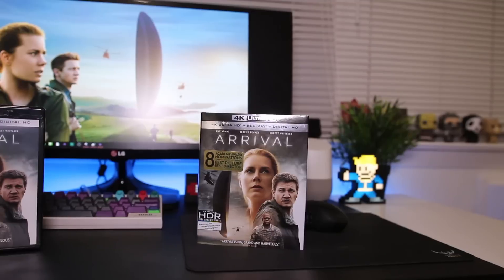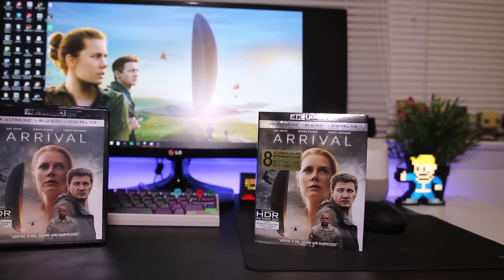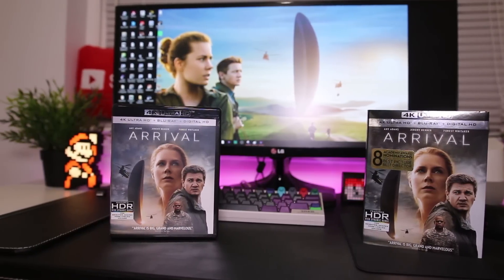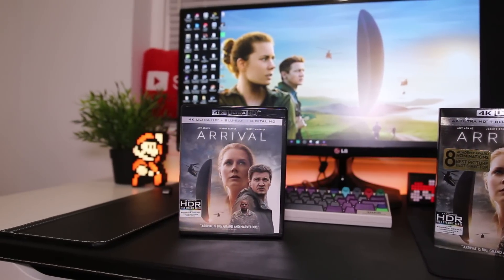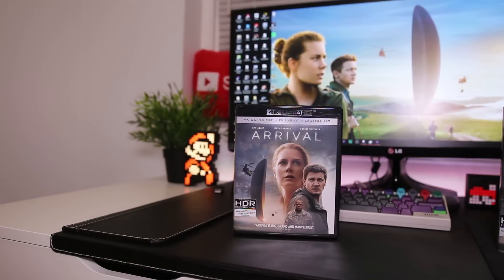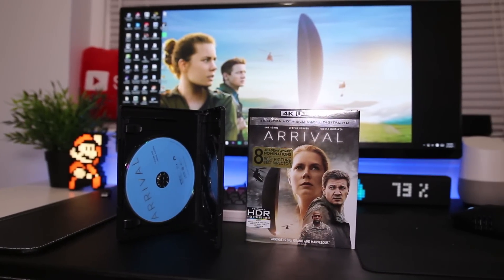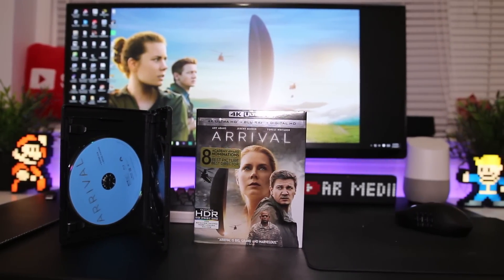I went into it knowing I was going to like the film, but I didn't want to blow out my expectations. Overall, I thought the movie was fantastic. Don't go into this thinking it's like Independence Day or any film with a lot of action — there isn't necessarily a lot of action, and I really like it. I love the approach. It's a little bit of a slow burn, so you've got to be a little patient with it.